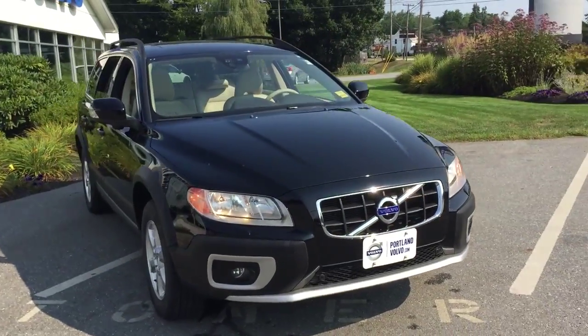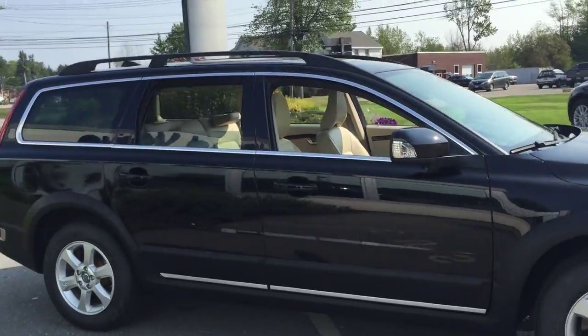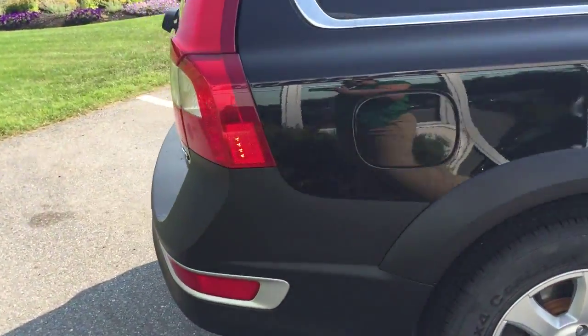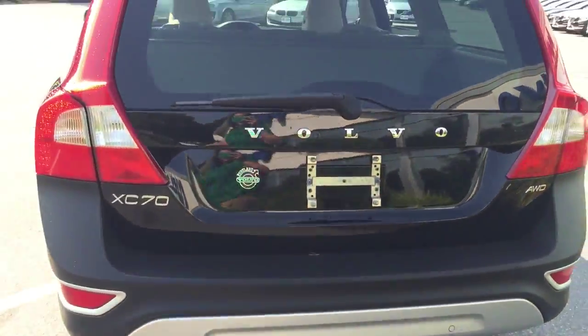Hi guys, Kristina here over at Portland Volvo showing off this 2012 Volvo XC70. This is a great size crossover wagon over here. This is a Black Stone right here — all-wheel drive, 3.2-liter vehicle.